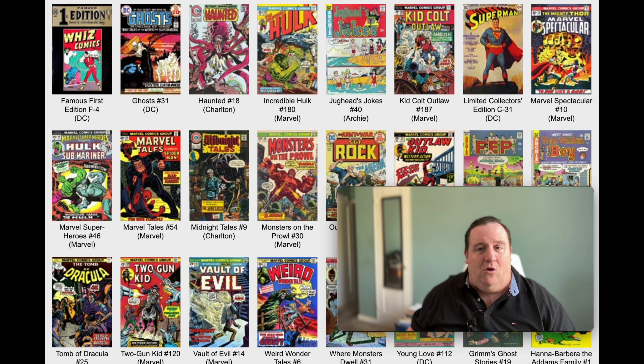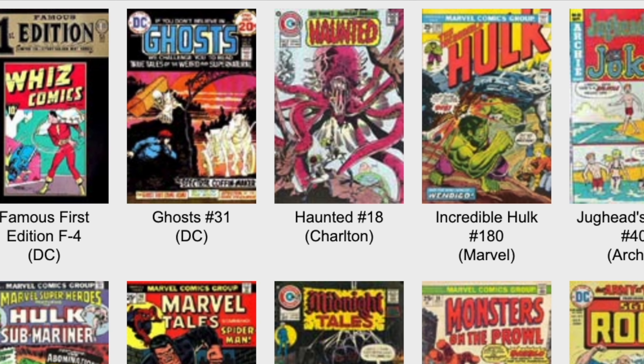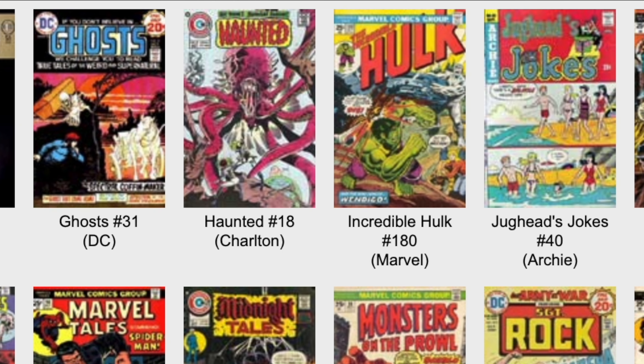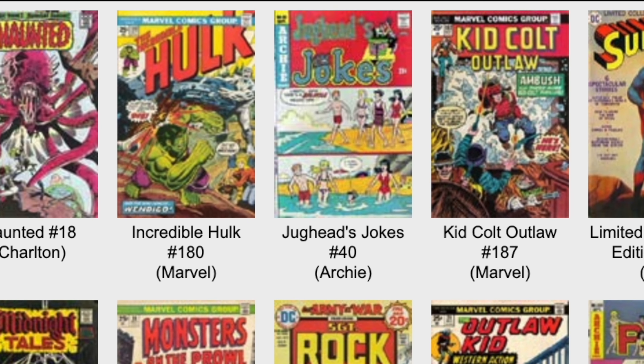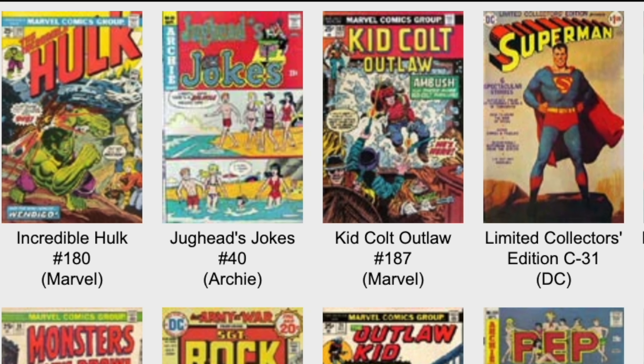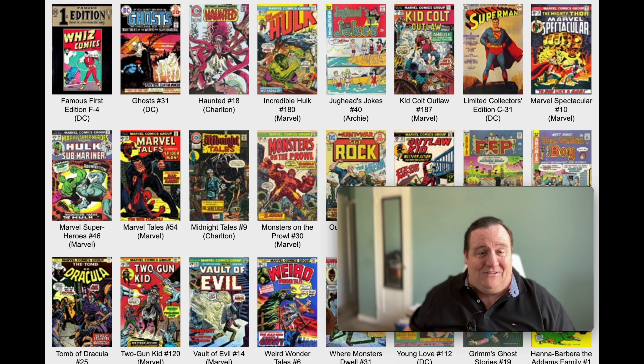We got Kid Colt Outlaw. Let's check out this book for a second. This is on Marvel. I'm curious who's writing the stories. Oh, Stan Lee. Stan Lee is on writing duties - he wrote the first story in this book. So you got people like Stan Lee, Gil Kane - some interesting people still actually in the trenches doing the comic books, which is kind of interesting.